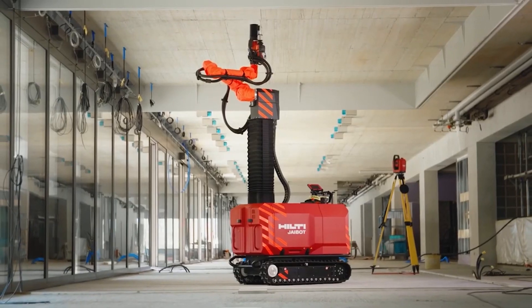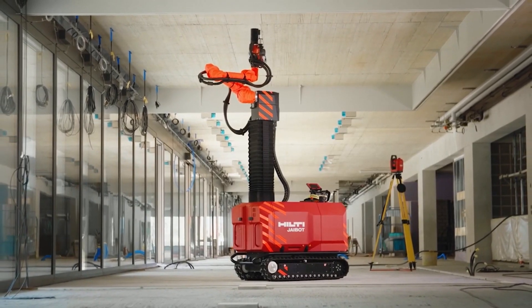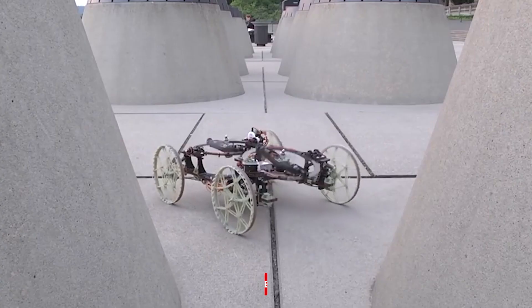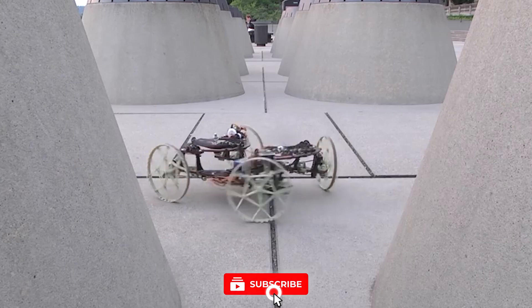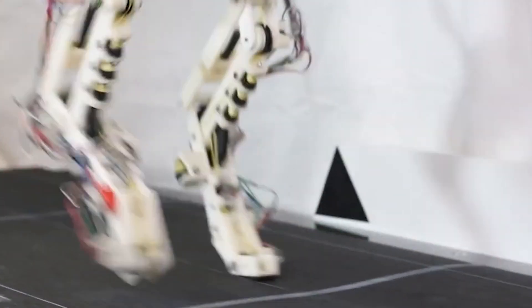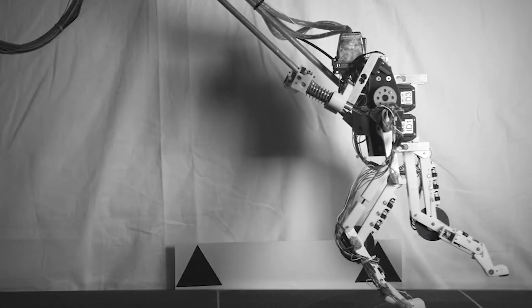But wait, there's something extraordinary we can't keep to ourselves. Imagine a city that floats on the water, defying the norms of urban living. That's just one of the incredible inventions we're about to reveal. So, if you're ready to be surprised, inspired, and captivated, keep watching because these cool inventions are about to amaze you in ways you never imagined.